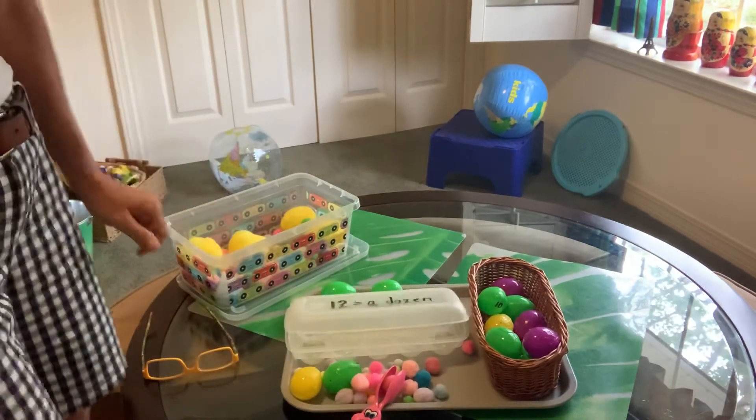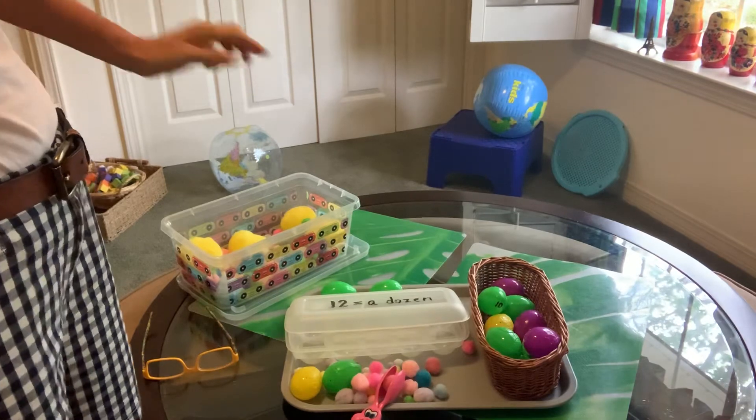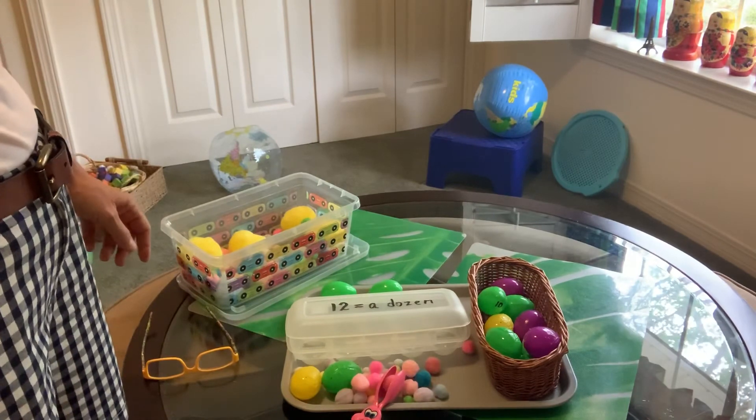So do at least a dozen of those adding with objects. A dozen is how many? It's 12. And also do some subtraction like we worked on yesterday.